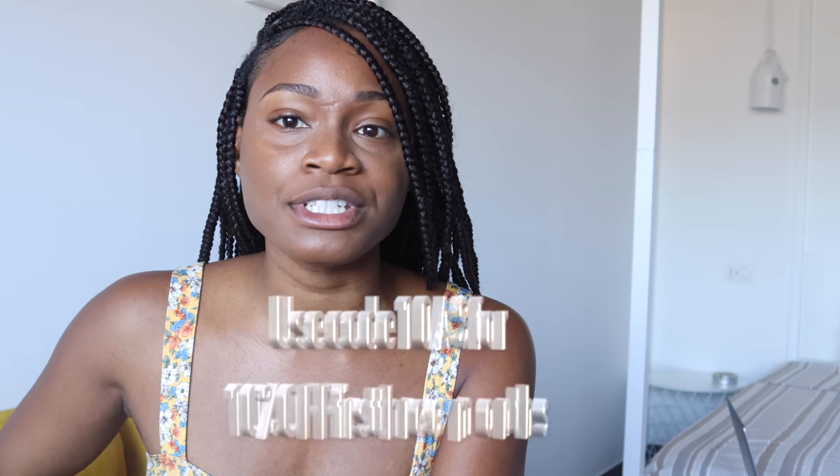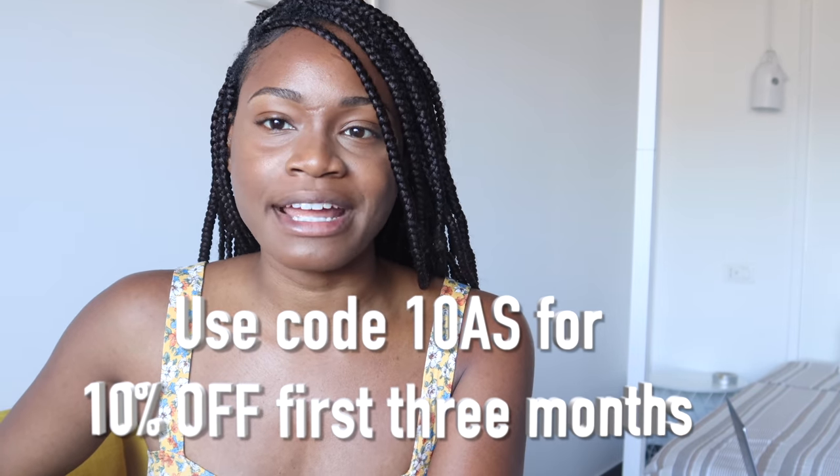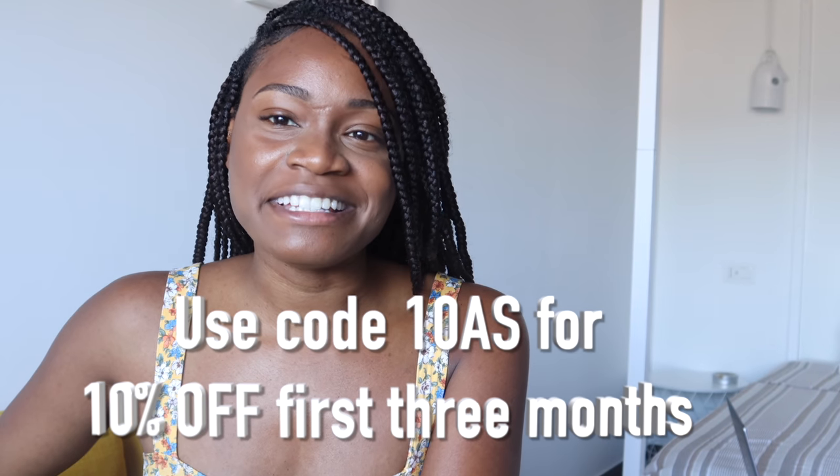Better health doesn't happen overnight, and that's why Ritual is giving you 10% off your first three months when you go to the link down below and use our code at checkout. Enjoy the products, guys — let me know what you think. Now let's get back to the rest of the video.